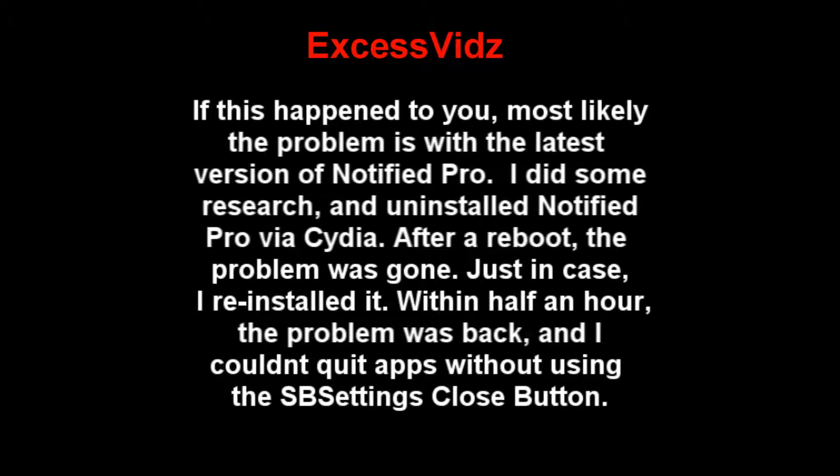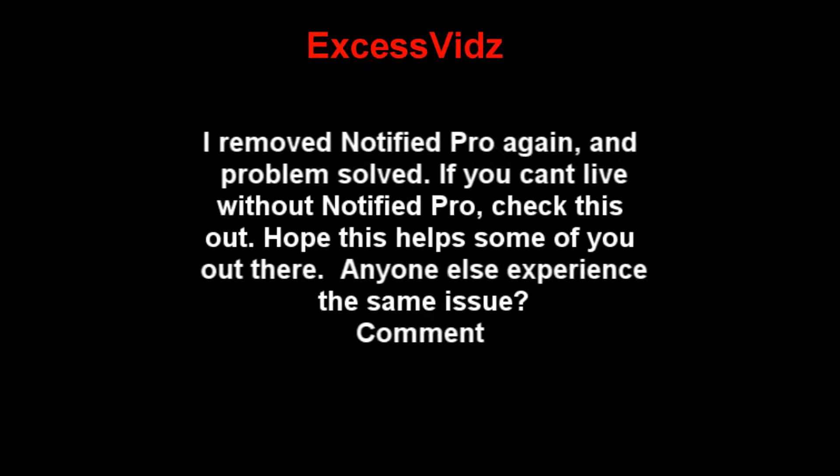Just in case, I reinstalled it. Within half an hour the problem was back, and I couldn't quit apps without using the Settings close button. I removed Notified Pro again, and problem solved.